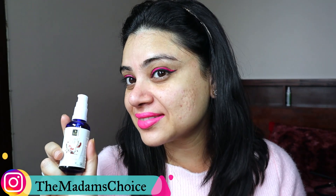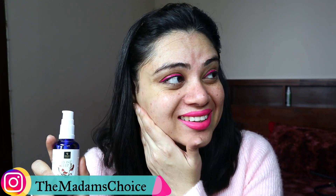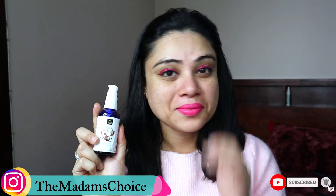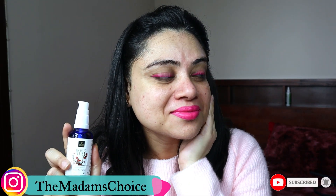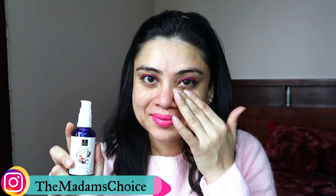How do you apply it? After cleaning your face, just put 2-3 drops on your face and massage it gently. After that, apply a nice moisturizer on your face and leave it for the night. The next morning, your face will look so much better and you will see that it is a very good product.